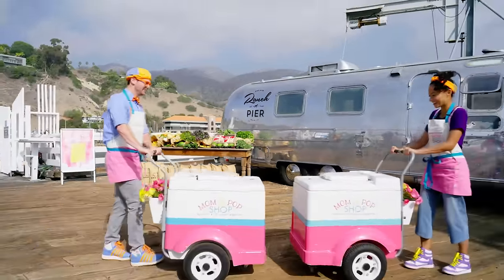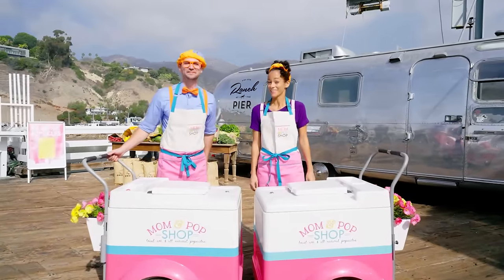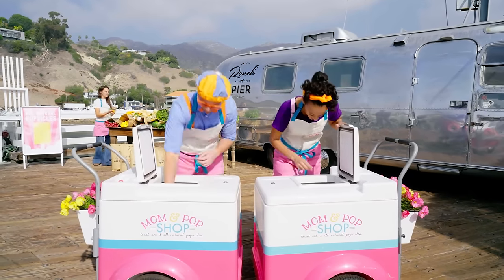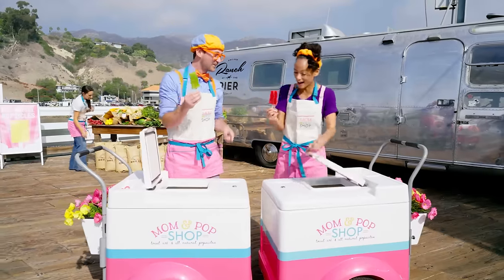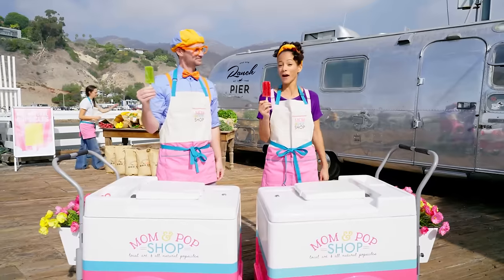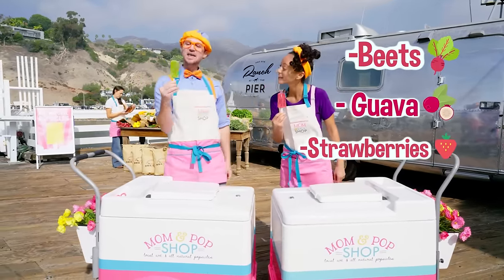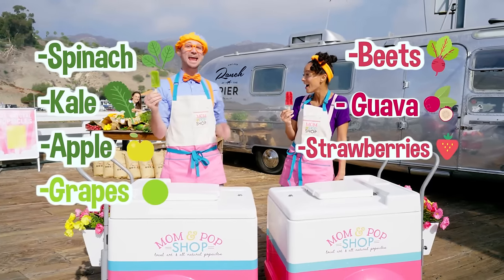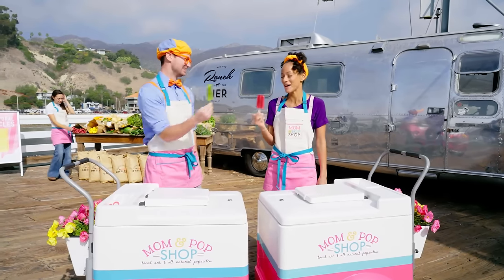Wasn't that fun, Mika? Yeah, that was awesome! I'm so excited to show you the popsicle I made for you! I'm excited to show you the popsicle I made for you! Let's see — here we go! Blippi! Whoa, cool color! Yeah, I really like that green! What's in yours? Well, I made a popsicle for you from beets, guava, and strawberries! Yum! Well, I added spinach, kale, apple, grapes, and bananas! Wow, that sounds yummy! I bet you'll love it — let's try it!